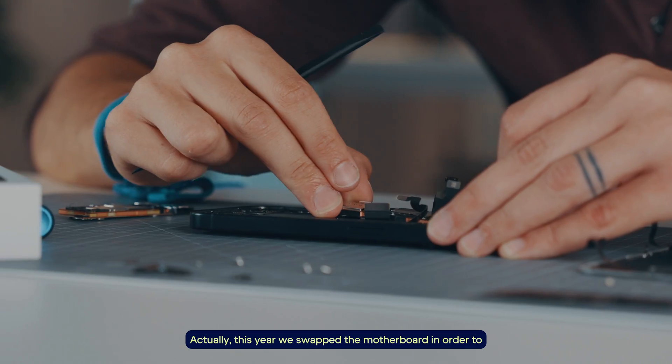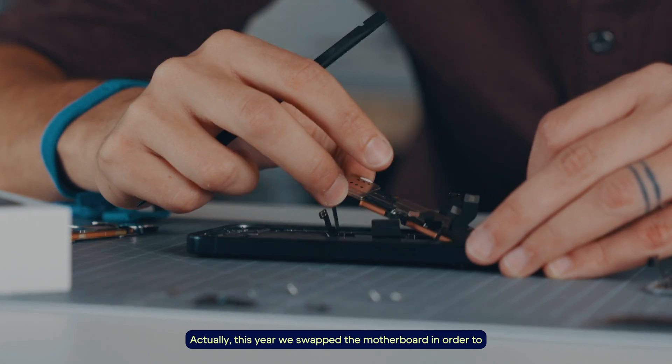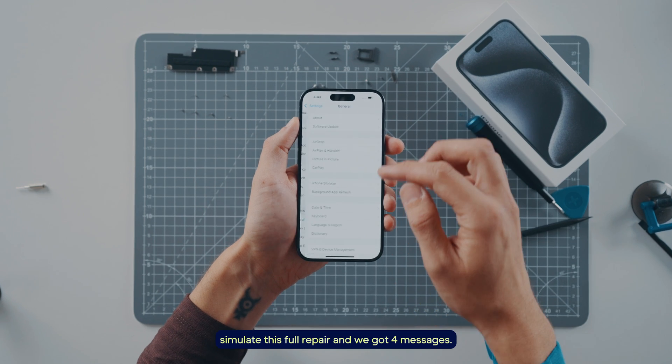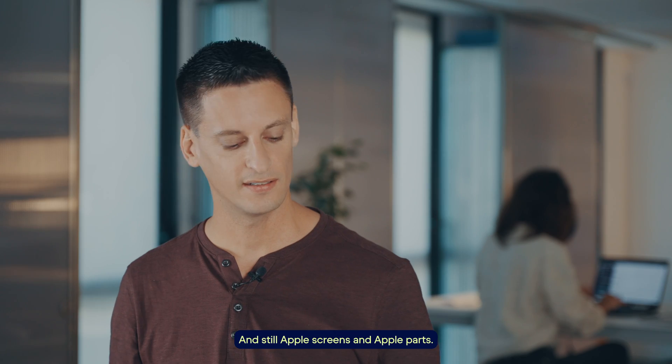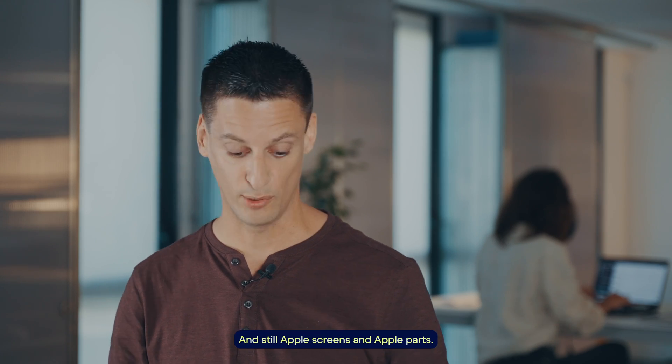This year we swapped the motherboard in order to simulate a full repair and we got four messages. But it's still an Apple motherboard — from one Apple phone to another — and still Apple screens and Apple parts.